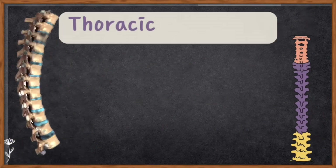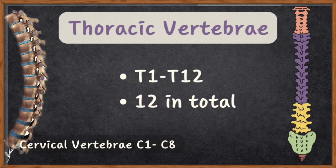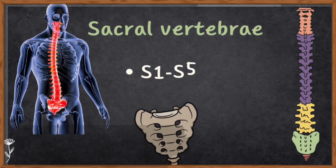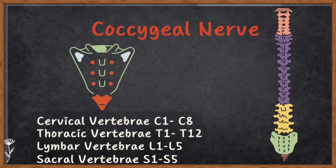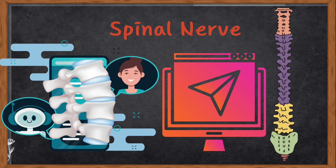The ones from the upper back are called thoracic nerves, numbered T1 to T12. The ones from the lower back are called lumbar nerves, numbered L1 to L5. The ones from the bottom of your spine are called sacral nerves, numbered S1 to S5. The last one is called the coccygeal nerve, and it comes from the very bottom of your spine near the tailbone. These spinal nerves are the messengers that help your brain control and feel things all over your body.